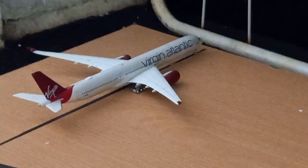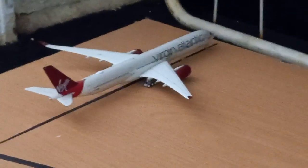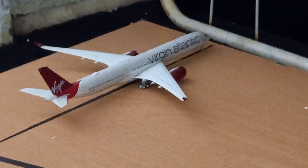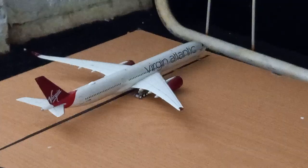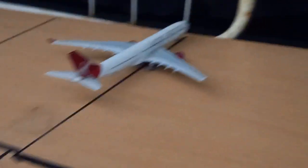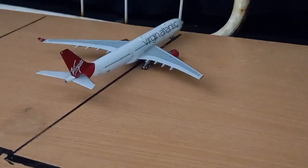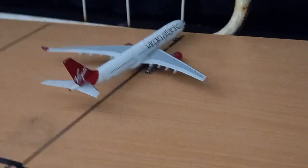Here we have a Virgin Atlantic Airbus A321neo which will be heading to Cape Town, South Africa in two hours — this flight has been heavily delayed. And here we have a Virgin Atlantic Airbus A330, which will be heading to San Francisco in just under half an hour. It arrived in earlier today from Los Angeles.